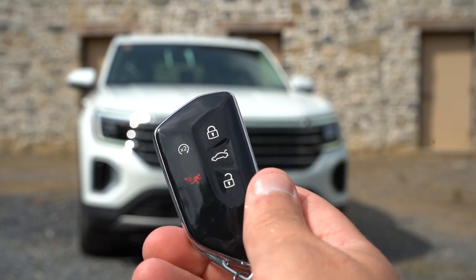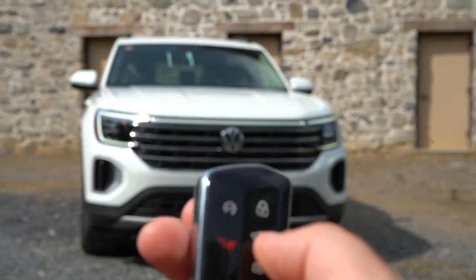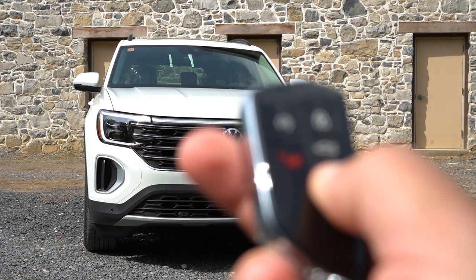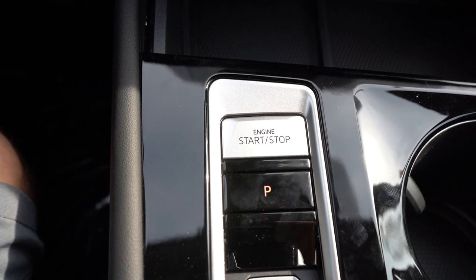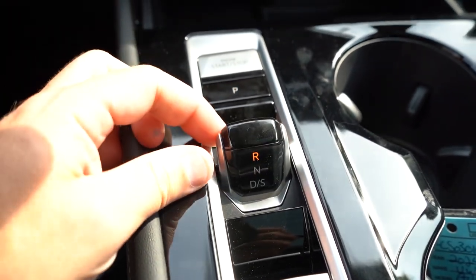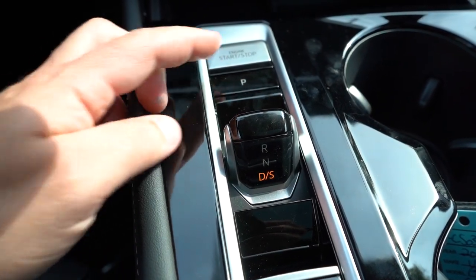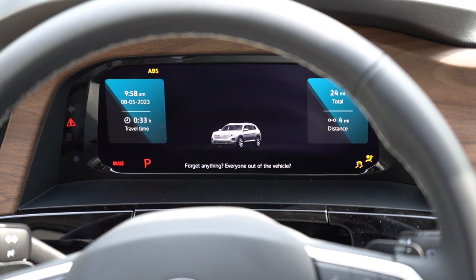Here's the key: Volkswagen logo on one side; flip it over for lock, unlock, a button to pop the rear tailgate, and the 2x button for remote start — that comes with SE with Technology and up. It's all keyless entry with push-button start. The shifter is a bit different: push up for reverse, pull back for drive, press the P button for park. Worth noting if you're unfamiliar with it.